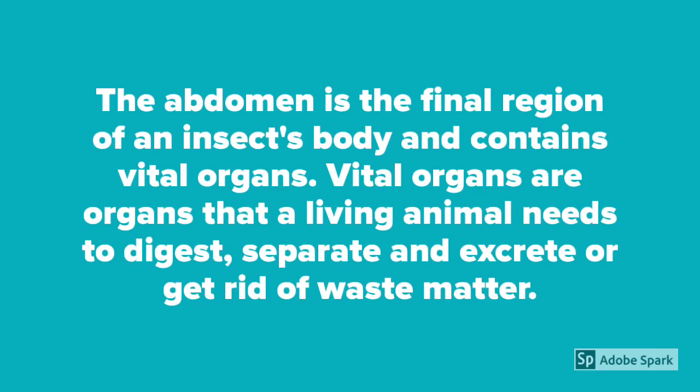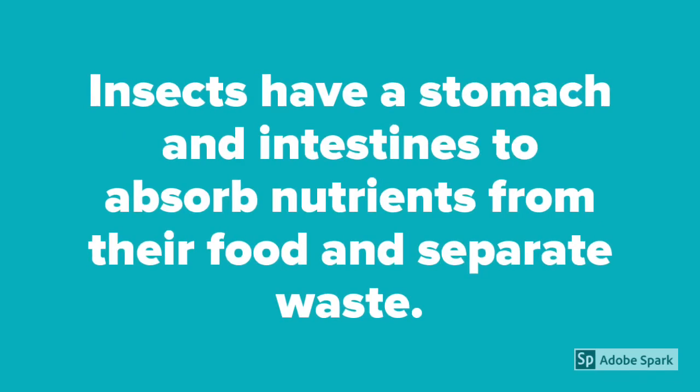The abdomen is the final region of an insect's body and contains vital organs. Vital organs are organs that a living animal needs to digest, separate, and excrete, or get rid of, waste matter. Insects have a stomach and intestines to absorb nutrients from their food and separate waste.